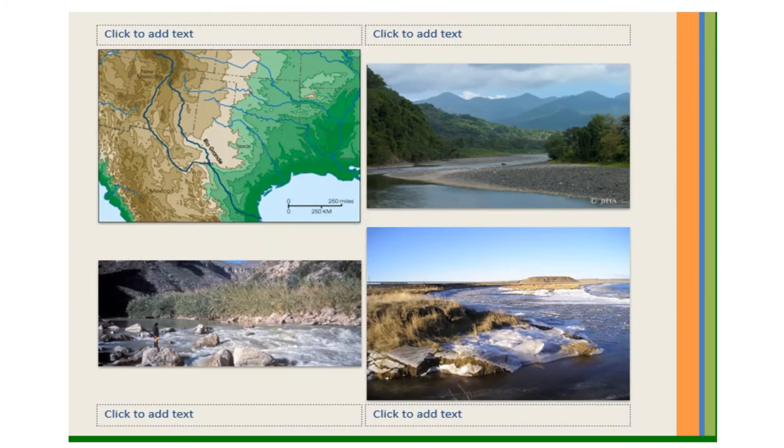The Rio Grande River also brings much-needed water to the area. It is 1,885 miles long. This river begins in the mountains of Colorado, then flows south through the middle of New Mexico, then turns southeast along the border of Texas until it empties into the Gulf of Mexico. The Rio Grande forms part of the border between the United States and Mexico.